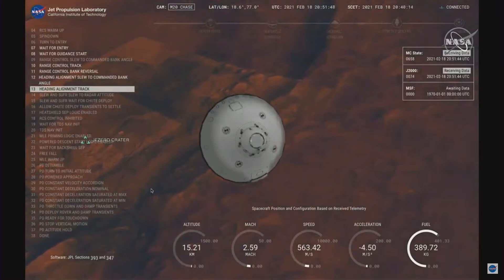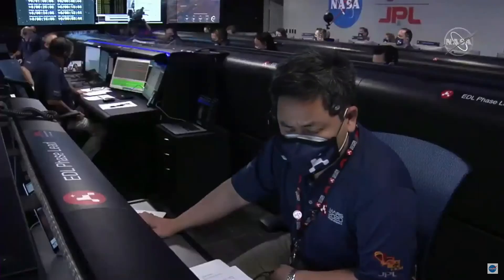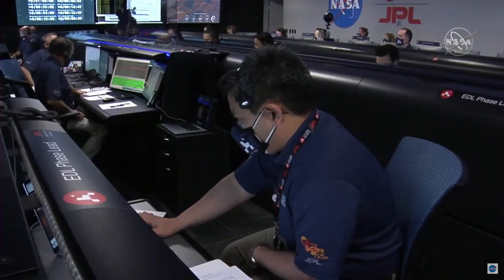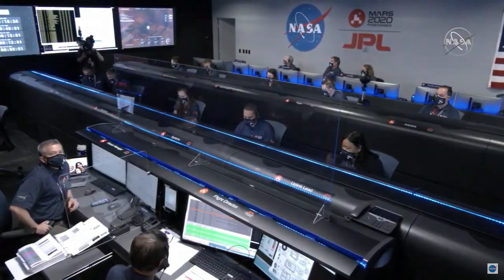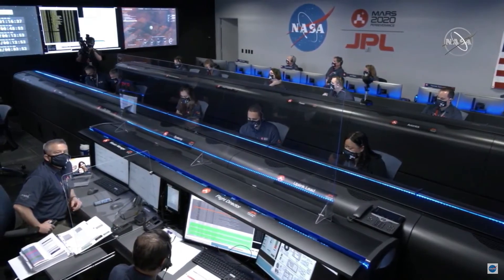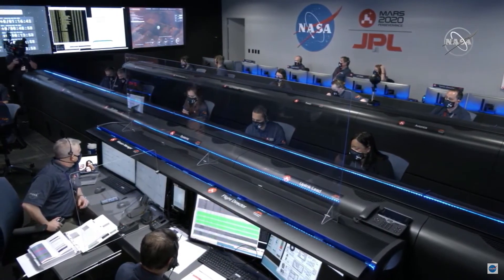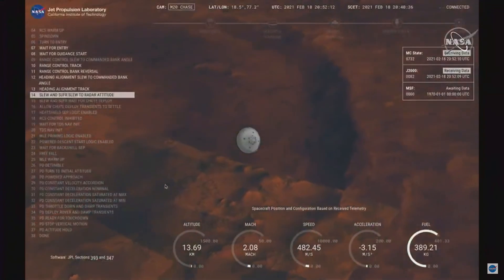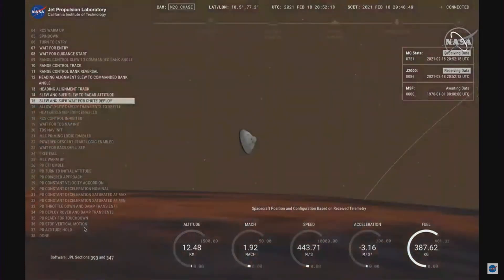Our current velocity is about 550 meters per second at an altitude of about 15 kilometers from the surface. AMRO is reporting good telemetry lock. We are starting the straighten-up-and-fly-right maneuver, where the spacecraft will jettison the entry balance masses in preparation for parachute deploy and roll over to give the radar a better look at the ground.